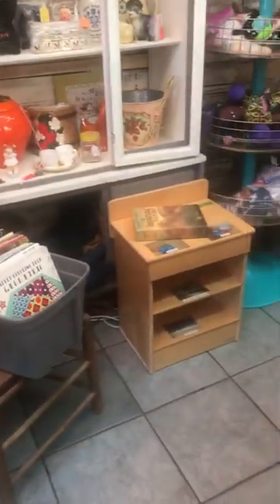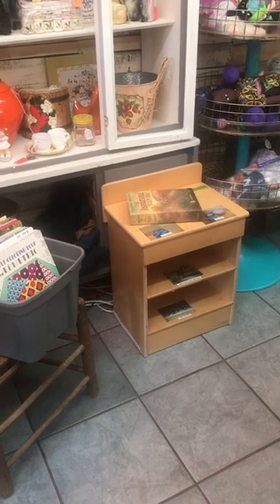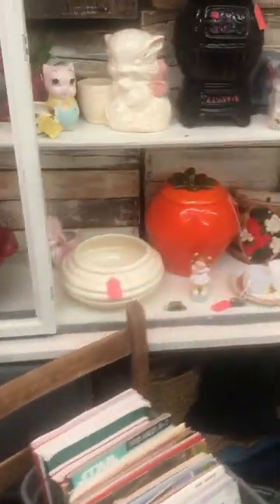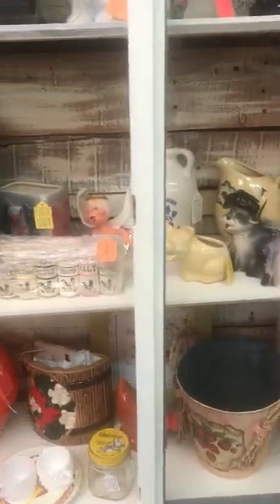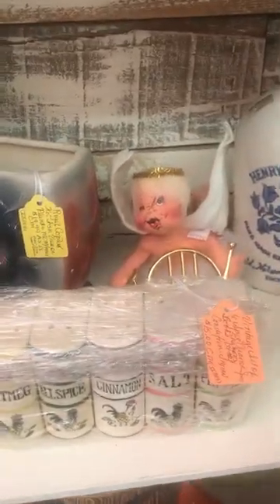Then we have our child's chairs again, books, a little child's table, and then we have all of our pottery from the collection I came into. And I got an Anna Lee — for anyone who collects those.